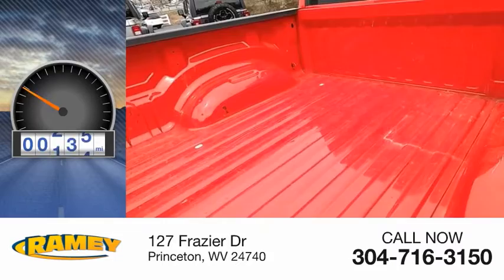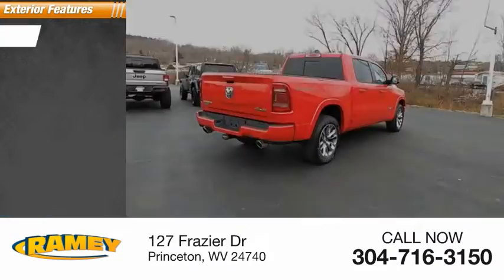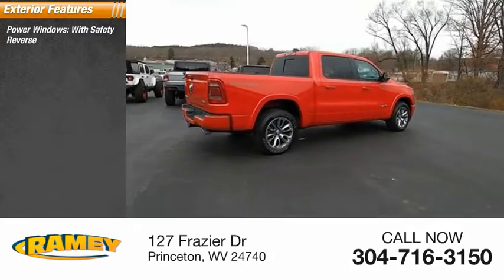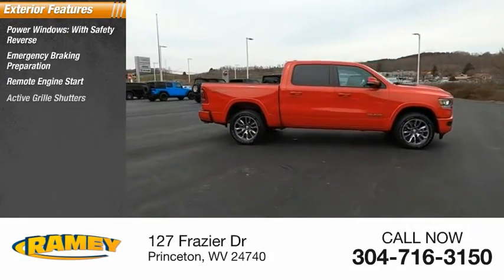This vehicle has less than 9,000 miles. Here are some of this vehicle's great options: power windows with safety reverse, emergency braking preparation, remote engine start.